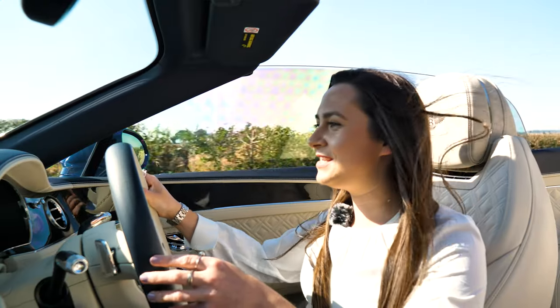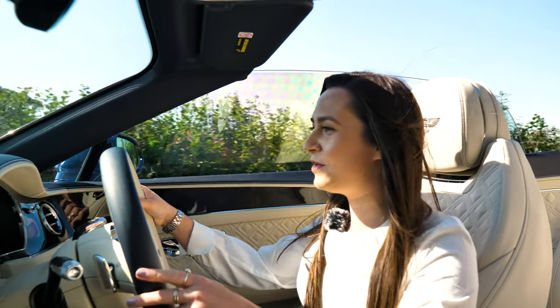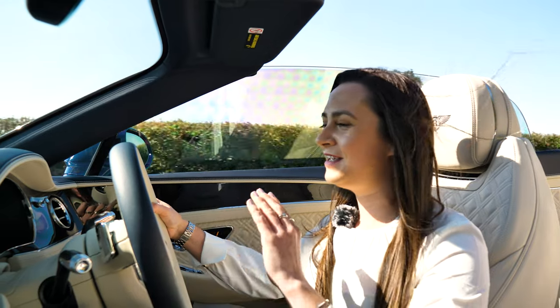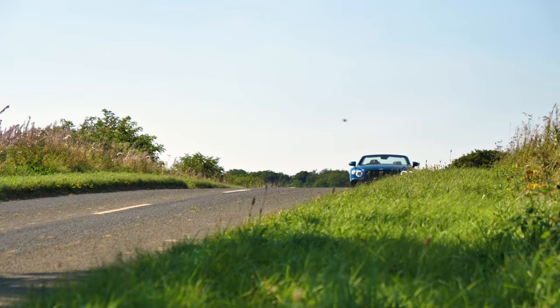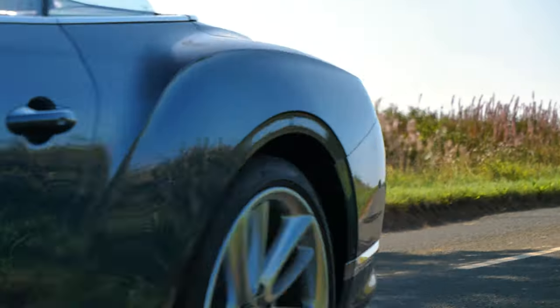The Continental GTC certainly just has to be my favourite. If I had the money to buy just one special car as a treat to myself — to use every day, to love, take on holiday and everything in between — I would pick this, because for me it just does everything that I want a car to do.